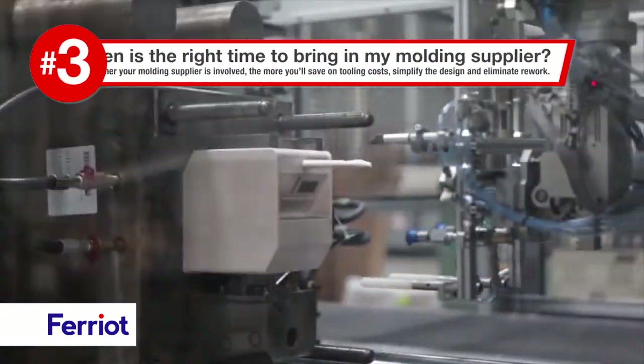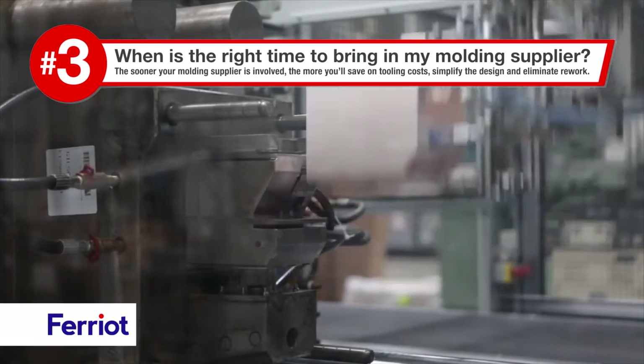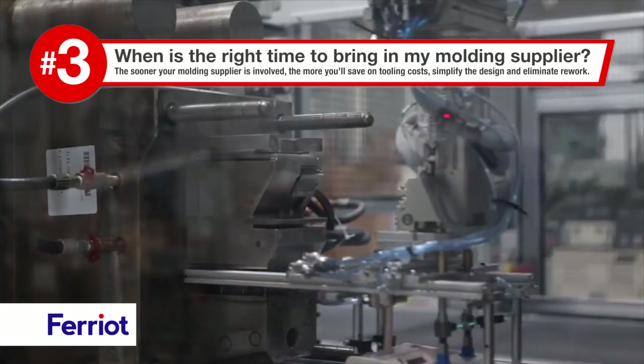When is the right time to bring in my molding supplier? The sooner your molding supplier is involved, the more you'll save on tooling costs, simplifying the design, and eliminating rework.